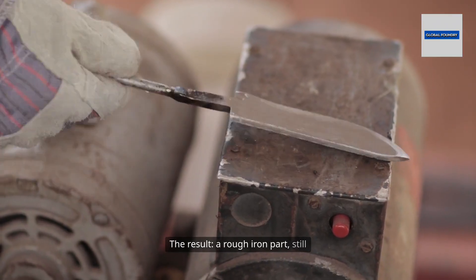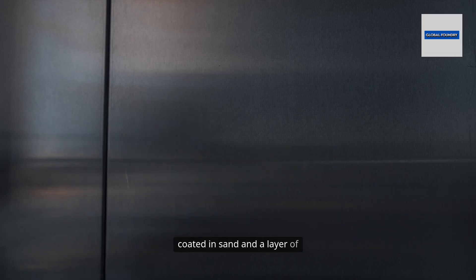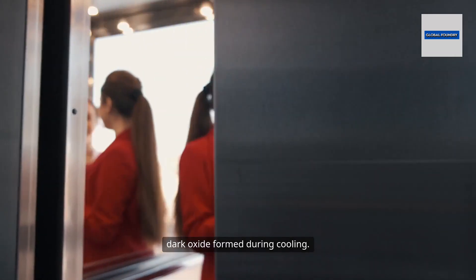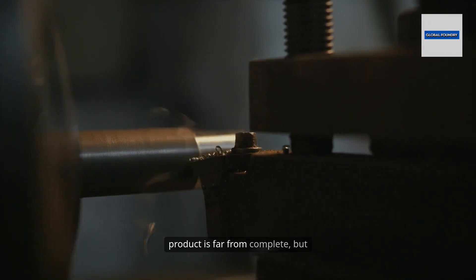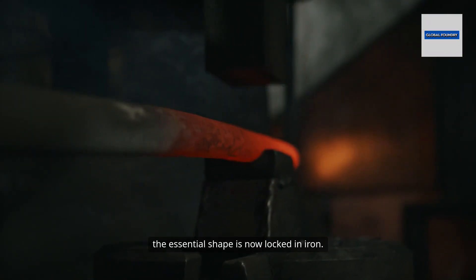The result? A rough iron part, still coated in sand and a layer of dark oxide formed during cooling. The transformation from raw metal to finished product is far from complete, but the essential shape is now locked in iron.